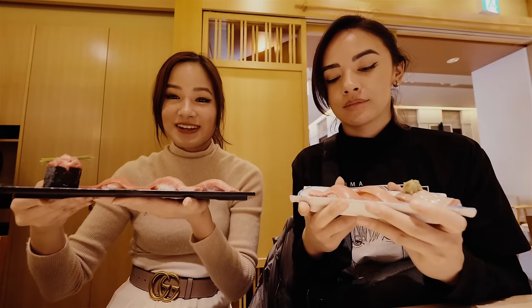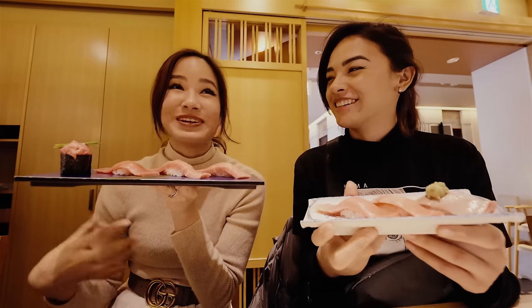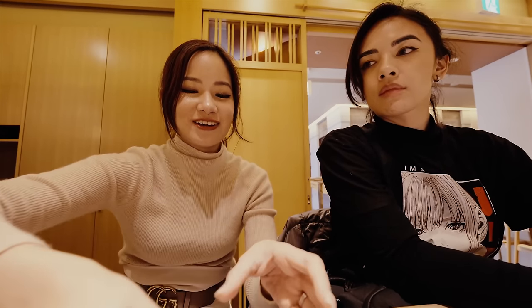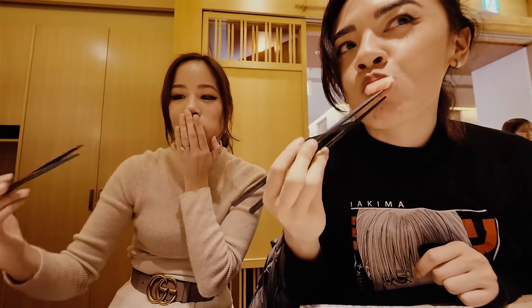This one was 1,188 yen. So we're going to try. We've both got less rice because we've been eating so much today. Ever since I've moved to Japan I've been eating a lot more sushi, and I really like tuna. It just melts in your mouth.